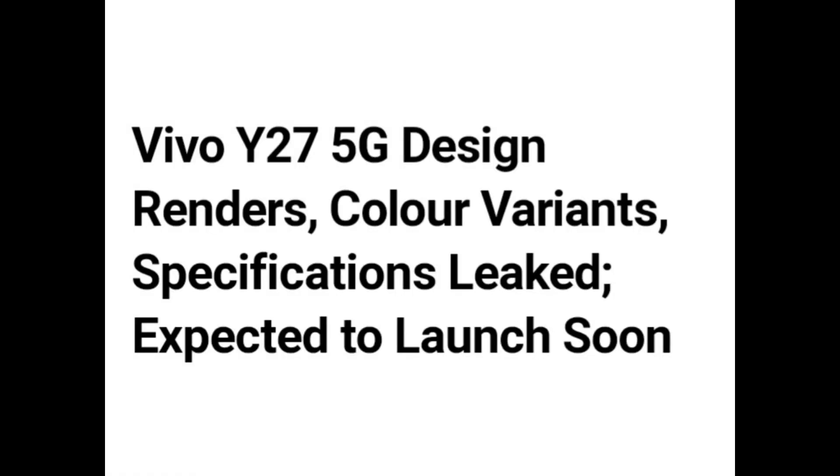Hello guys. Vivo Y27 5G design renders, color variant specifications leaked, expected to launch soon.